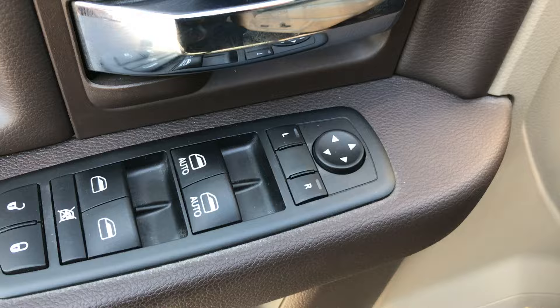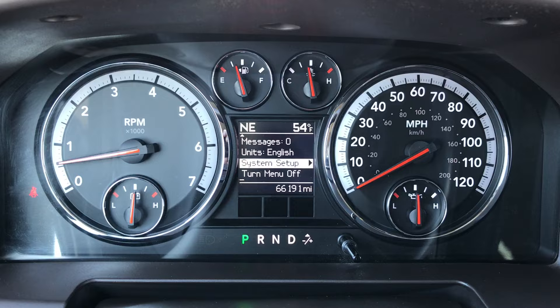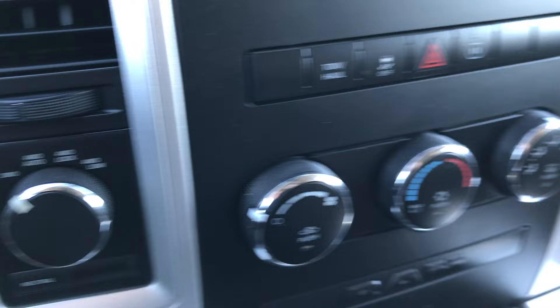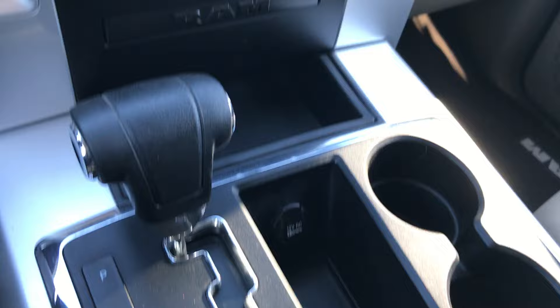As you can see on the instrument cluster, it currently has 66,191 miles on it. It comes with a CD player, turn dial four wheel drive with the four wheel drive auto feature, which a lot of people like. It has a 115 volt plug in and an automatic transmission.